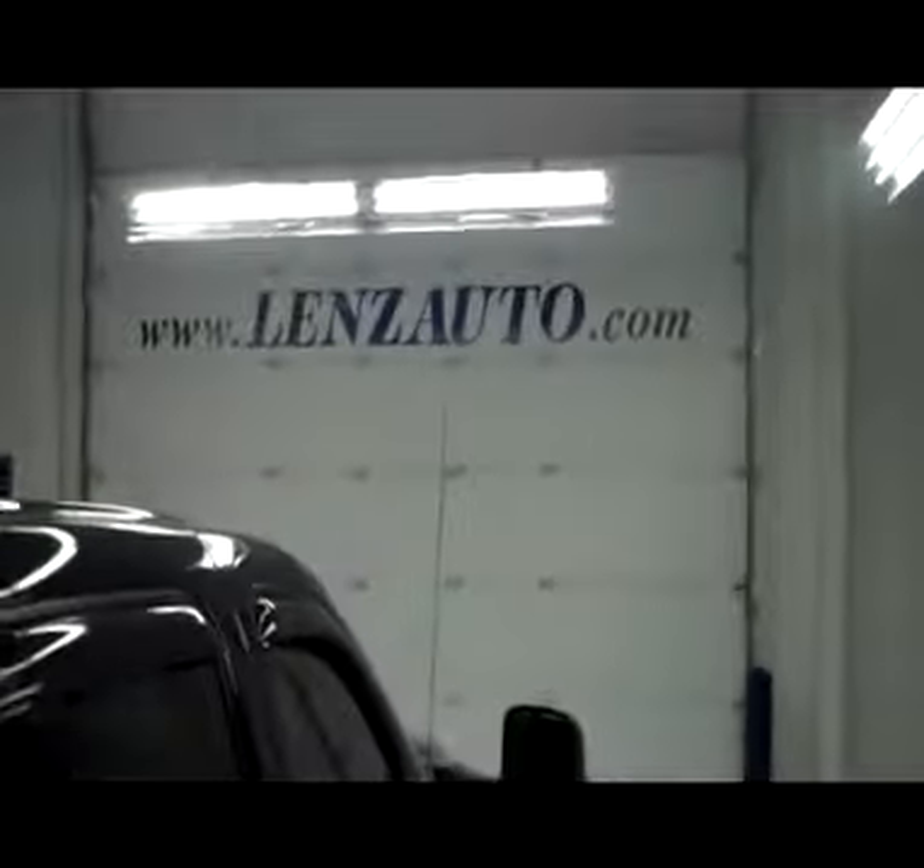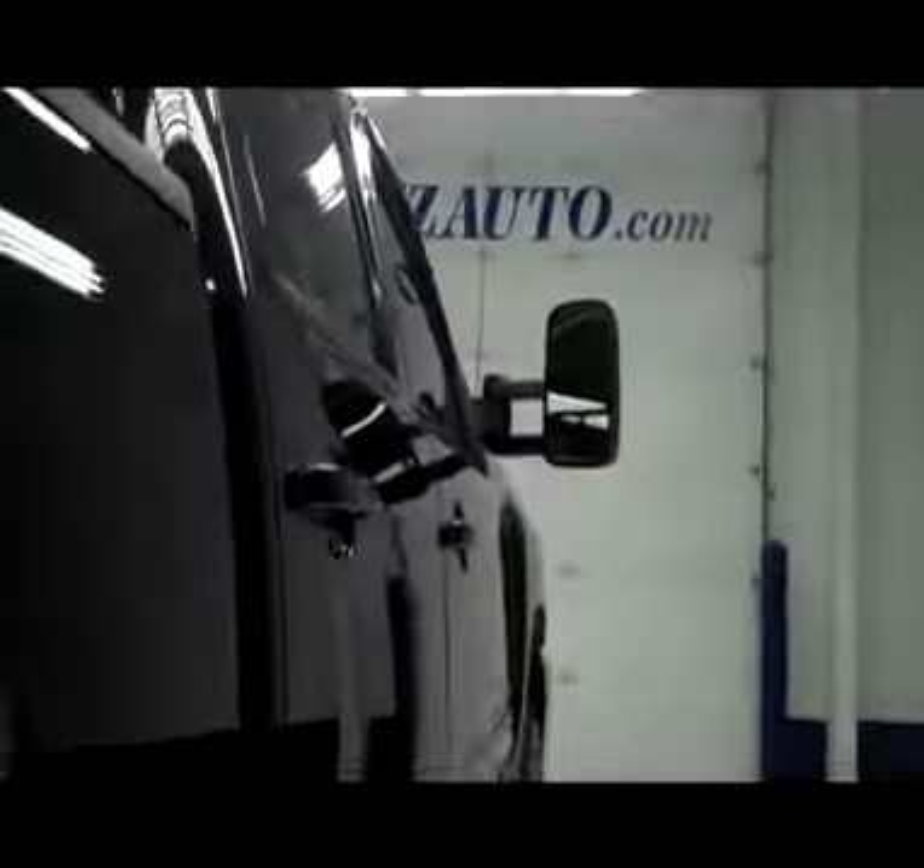Window tint all the way around, AVS window visors, clean roof. Body of the truck is in great shape. It does have Weston side step bars. Rear tires are in good shape. Very clean frame, great looking wheel well and underbody.